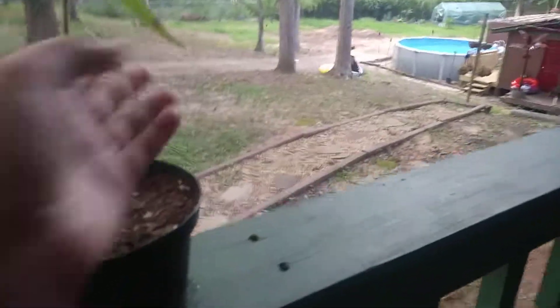Bonsai, another pothos, a hibiscus, a spider plant, a bonsai, and a eucalyptus — let me actually get it real quick. Yeah, there it is. It's getting big, guys.